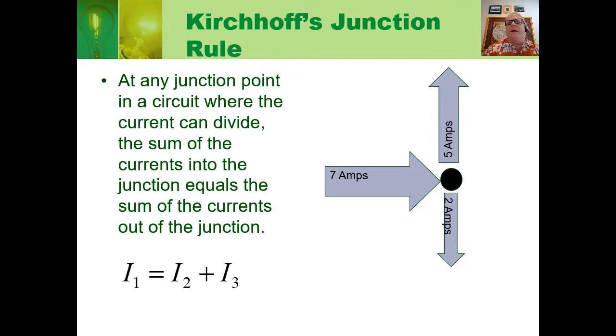Here is another example. We have a 7-amp current flowing into a junction point and a 5-amp current flowing out of that junction point. So the other current flowing out must be 2 amps by Kirchhoff's junction rule.